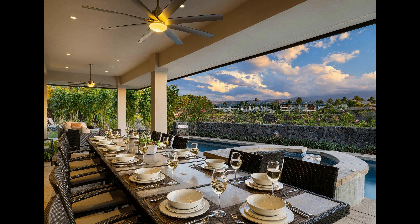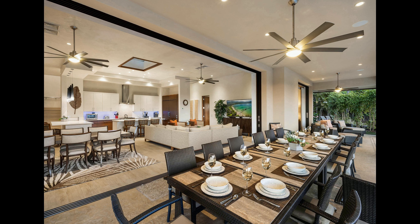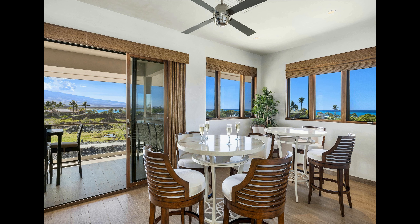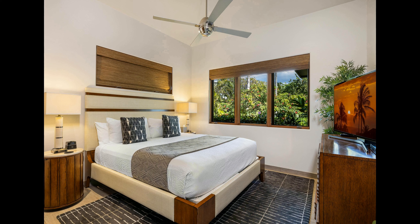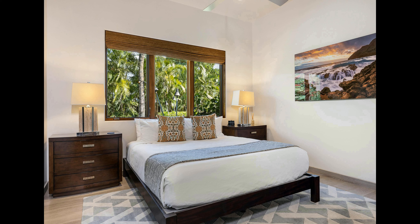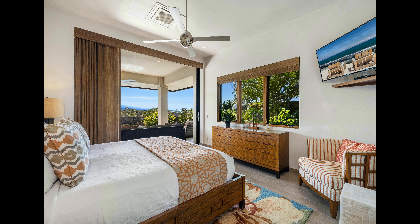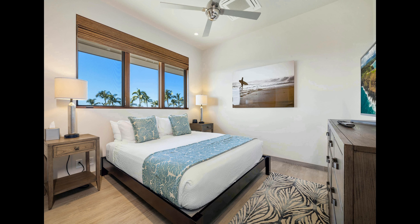On the upper level, a covered lanai provides a picturesque place to watch the sunset and sip a cocktail. Work up a sweat in the gym before plunging into the pool. For those who want to explore, a 10-minute walk will take you to a stretch of glamorous clubs, restaurants, and shops. The estate is an ideal place to relax and enjoy the best of Waikoloa. With its tranquil atmosphere, luxurious amenities, and easy access to the beach, this listing is perfect for those looking for a special escape. So don't delay and book your stay today.